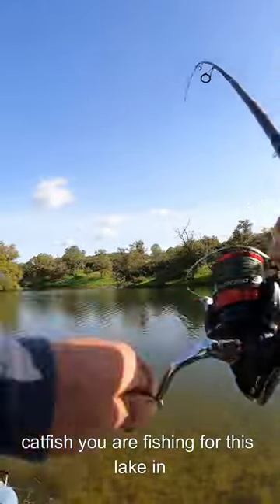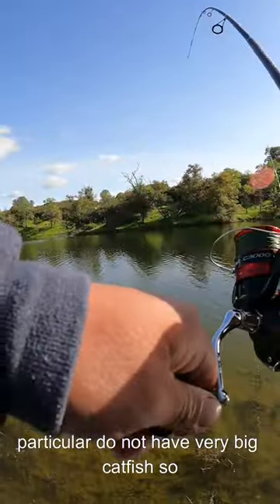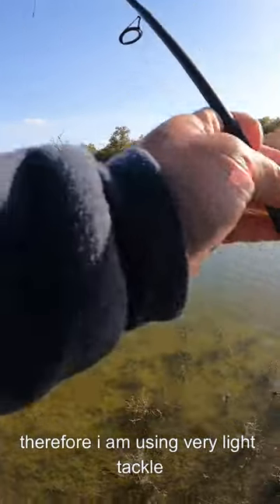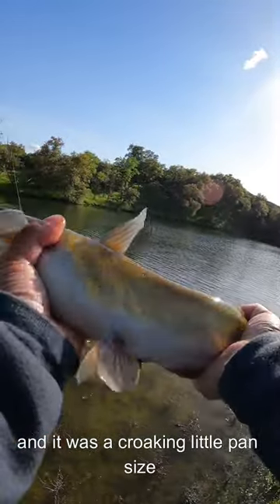It is most important to use appropriate tackle for the size of catfish you are fishing for. This lake in particular does not have very big catfish, so therefore I am using very light tackle.